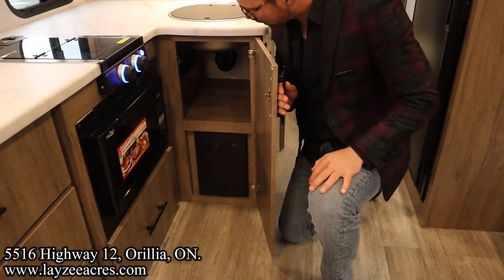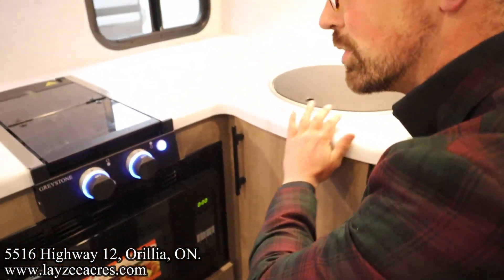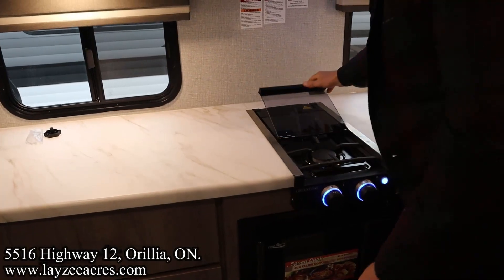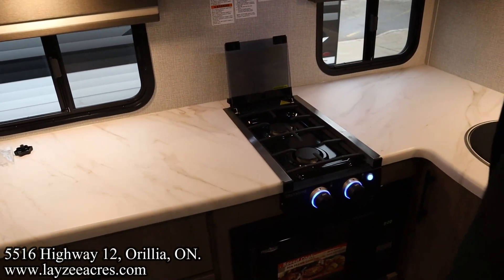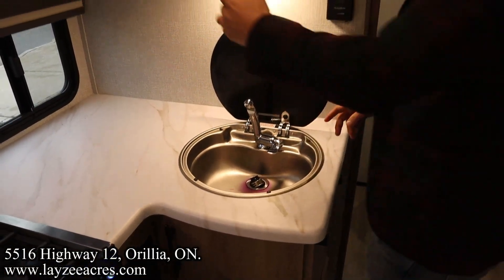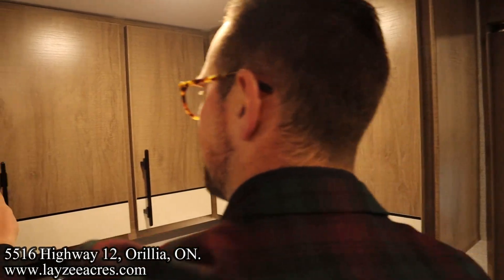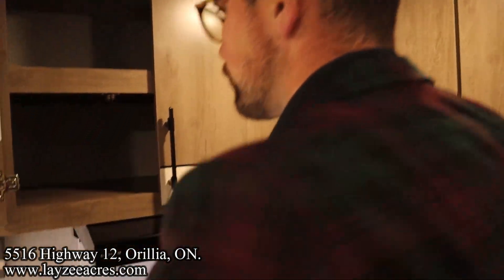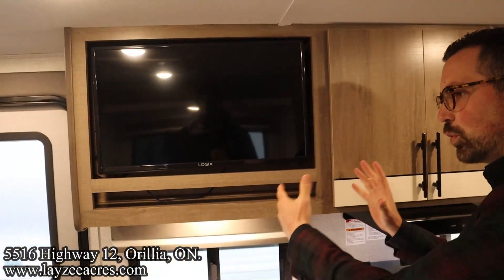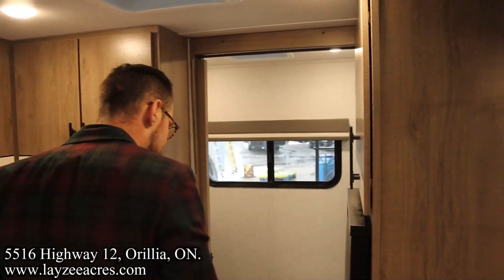There's a big pot-and-pan drawer where your manuals are also stored, space for a small garbage can, and seamless countertops across the whole length. A couple of door-side windows, two-burner stovetop with a glass stovetop cover that turns into a backsplash, and the kitchen sink. Plates and cups stored across the top, and we've got a convection microwave. The TV is up to our left, directly across from the couch-slash-dinette.